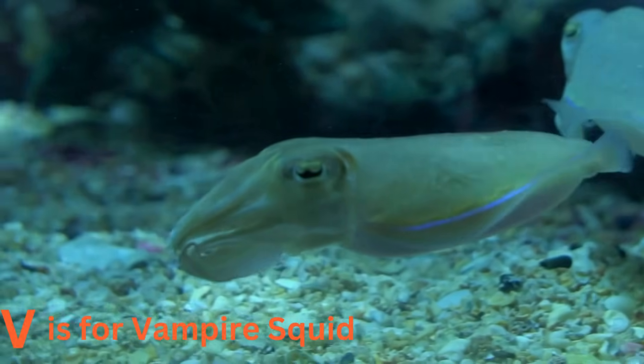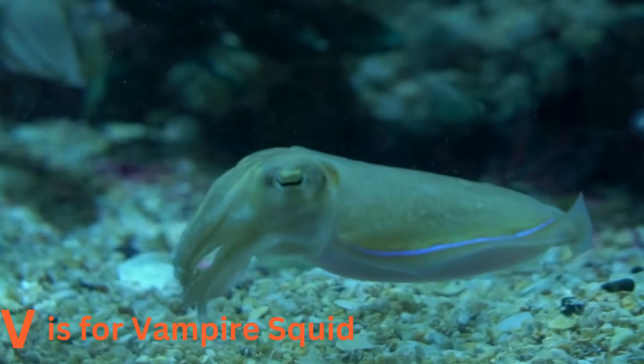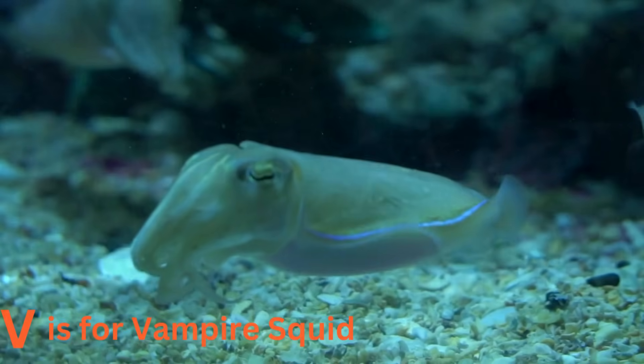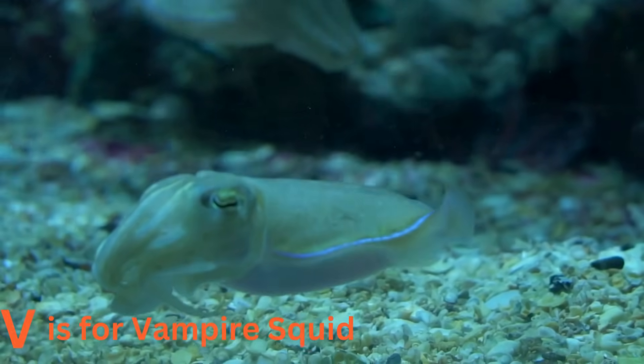V is for vampire squid. The vampire squid is not as scary as it sounds. With its red eyes and dark cloak-like web, it looks like a little vampire from the deep sea. But don't worry — it's harmless and prefers to stay hidden in the dark.